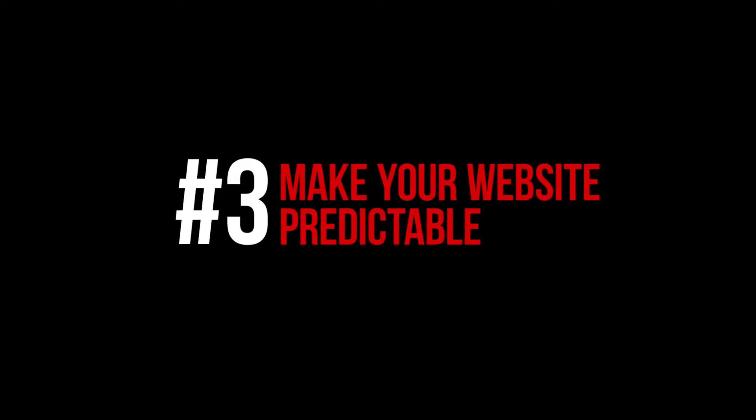Principle three is to make your website predictable. In a real estate context, that essentially means that any written language on your website should be readable by humans, and that also means creating pages that will not mislead the user. So make content on those pages as concise and precise as possible. And lastly, make sure that your navigation is consistent throughout the site.